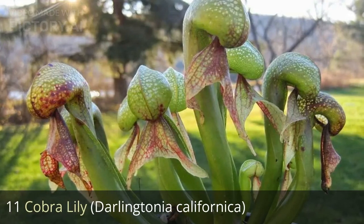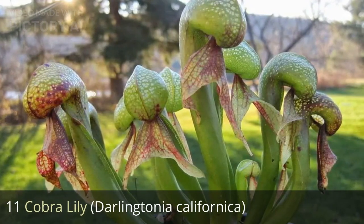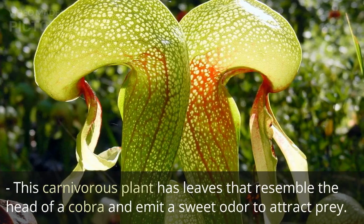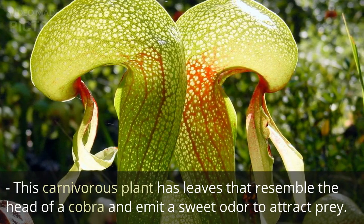11. Cobra lily, Darlingtonia californica. This carnivorous plant has leaves that resemble the head of a cobra and emit a sweet odor to attract prey.